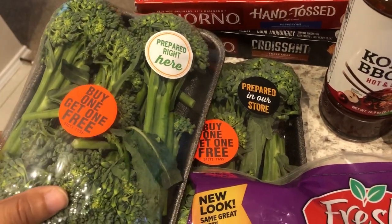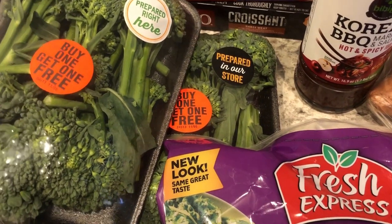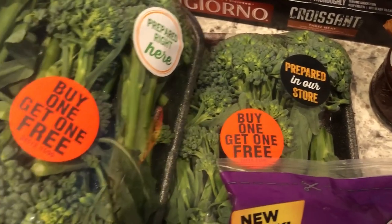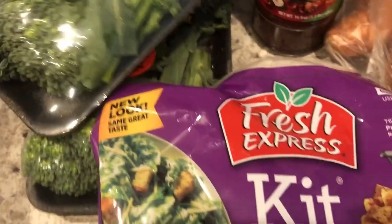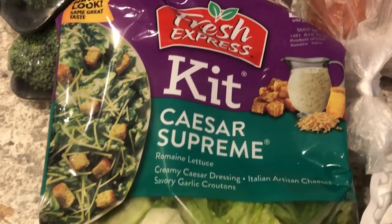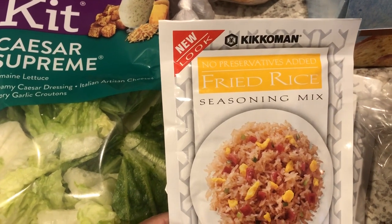I grabbed broccolini. They were buy one get one free. Howard and I really like broccolini and the only place that I'm ever able to find good-looking broccolini is either at Tom Thumb or Trader Joe's. I also got a Caesar salad kit as well.